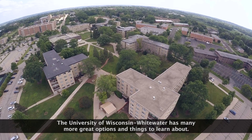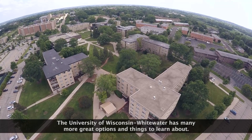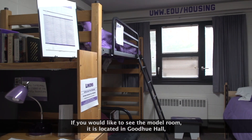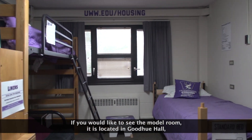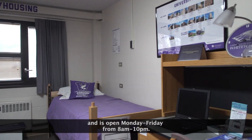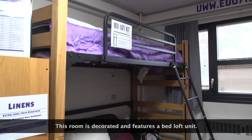The University of Wisconsin-Whitewater has many more great options and things to learn about. If you have any questions about information in this video, please stop by our table at the information fair or at our office on the second floor of Goodhue Hall. If you would like to see the model room, it is located in Goodhue Hall and is open Monday through Friday from 8 a.m. to 10 p.m. This room is decorated and features a bed loft unit.